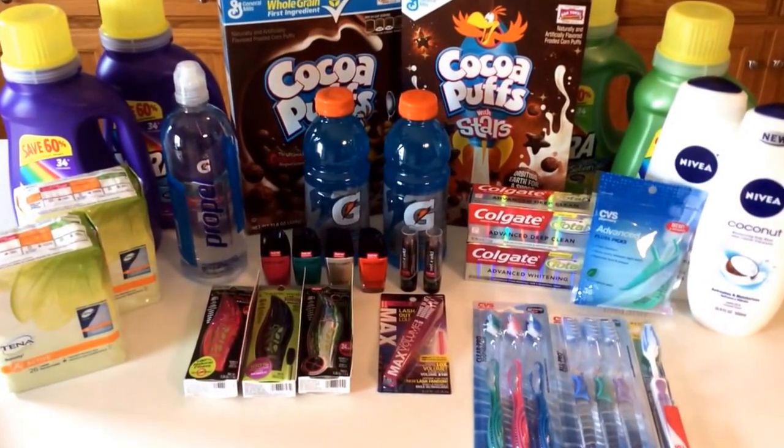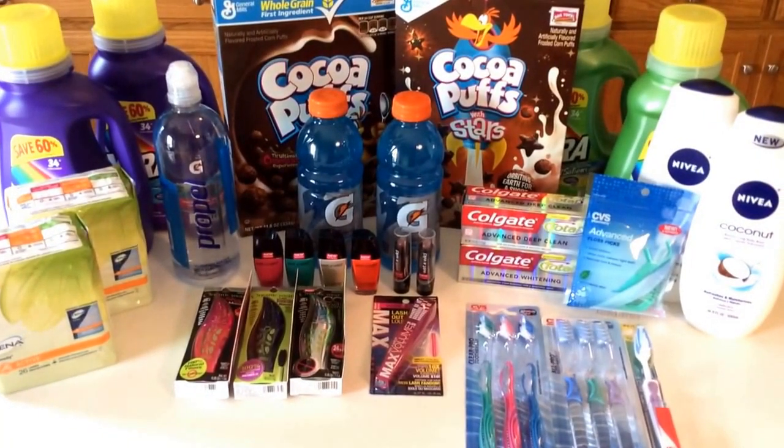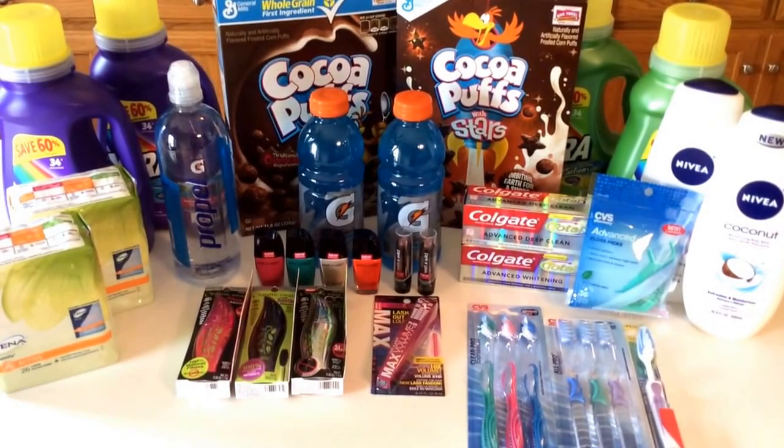Hey everyone, Savvy Coupon Shopper here on Sunday, July 5th. This is my CVS deal haul.